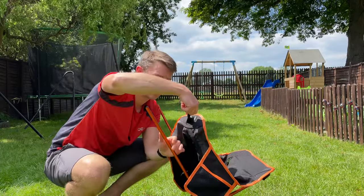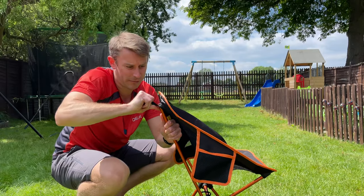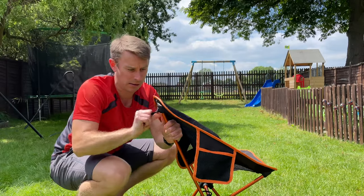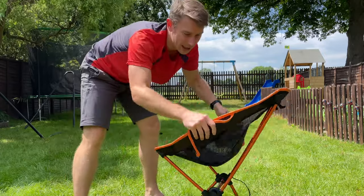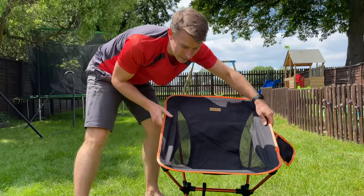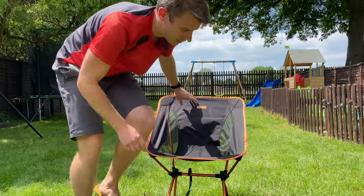Then you've got these little finger loops to help you stretch the fabric over the back. And that's it — there you have it. Within 60 seconds, you can start chilling out.